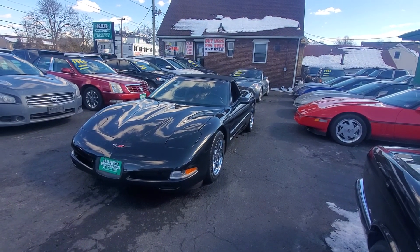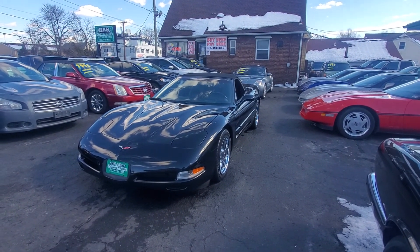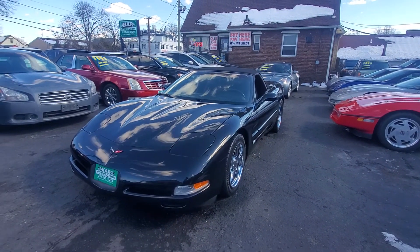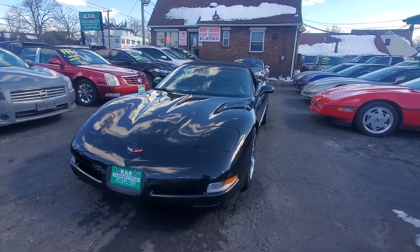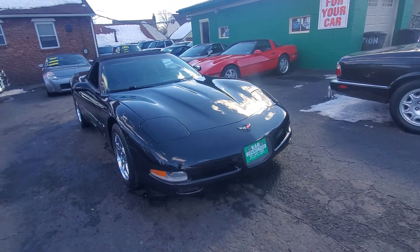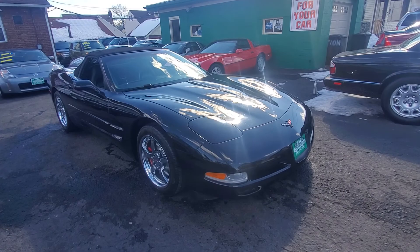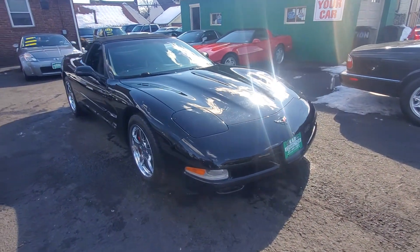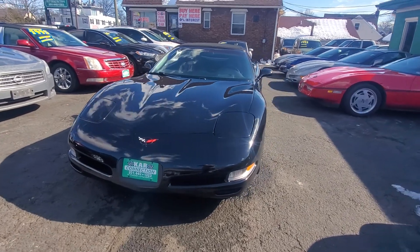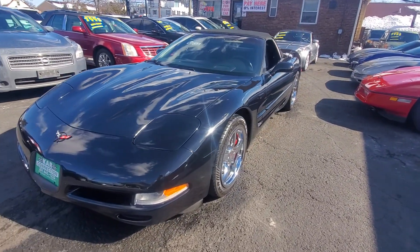Hello everyone, I want to welcome you here at Car Connection in Little Ferry, New Jersey. Today we are featuring this absolutely beautiful 2004 Chevy Corvette convertible. This is the C5 generation. It has approximately 122,000 miles. Clean Carfax, no accidents, very, very clean. Let's just call it a black stallion — this is a beautiful car.